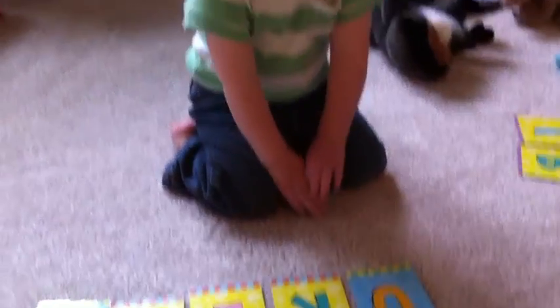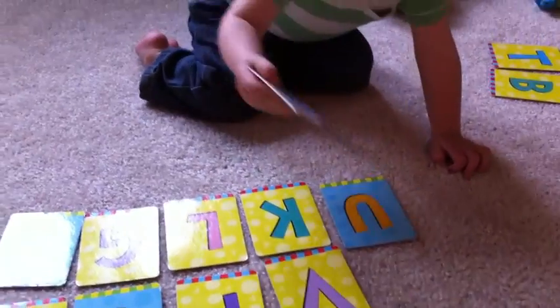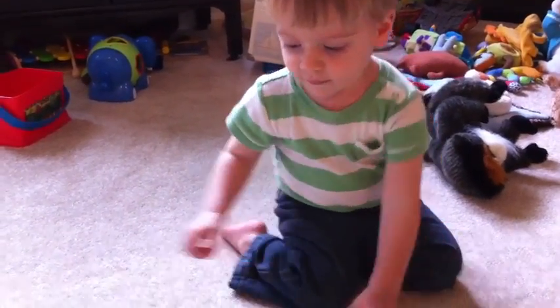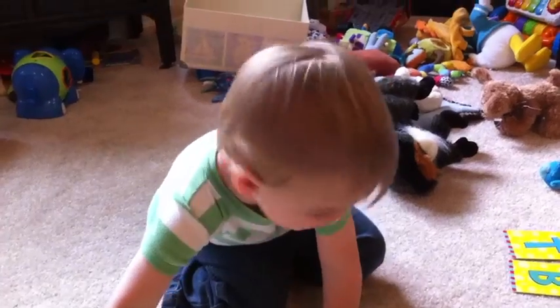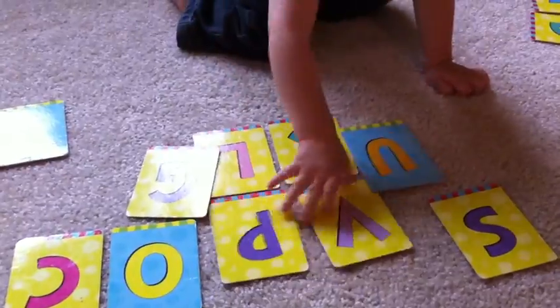Which one's S? Seal. Arf, arf, arf. That's right. Good job. Which one is I? The letter I. That's right. Which one is V, like vase? That's right. Good job.